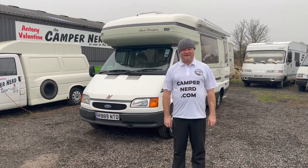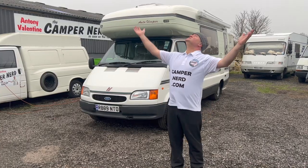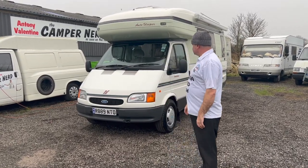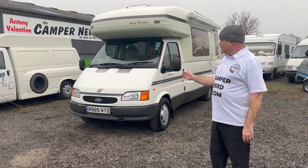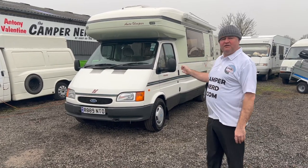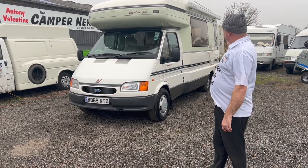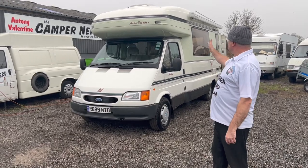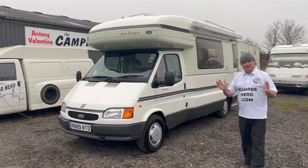Happy New Year folks, welcome back. My name is Anthony Valentine, the Camper Nerd. We've got a bit of rain today. This is a 1998 Auto-Sleeper Amphist, a very desirable model. It's got the 5.5 Transit 2.5 turbo diesel at the front, and it's got the famous Auto-Sleeper monocoque fibreglass one-piece shell.